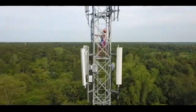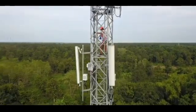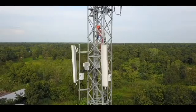Now you must have understood very well why these red colored lights are installed on the mobile tower. Hope you liked the information. Thank you.